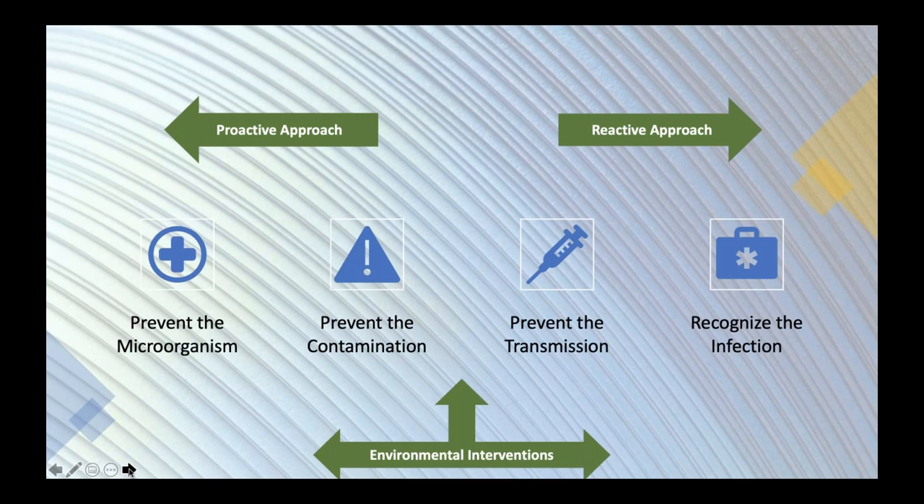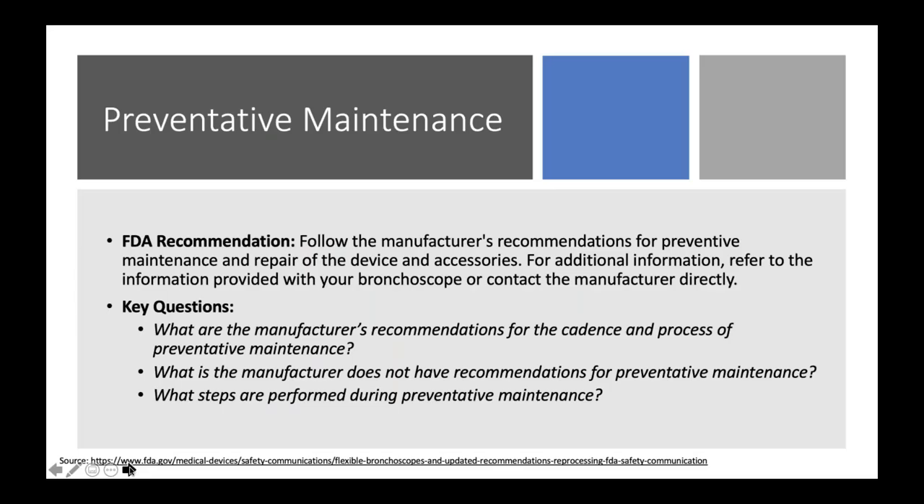Every time I see an FDA safety alert, the first thing on my to-do list is to do an analysis of my current practice: am I seeing the things mentioned in that alert? If I don't initially see those, it doesn't mean they're not happening — it may mean I'm not seeing them. I may have to approach each scenario slightly differently to actually get visibility into what might be going on.